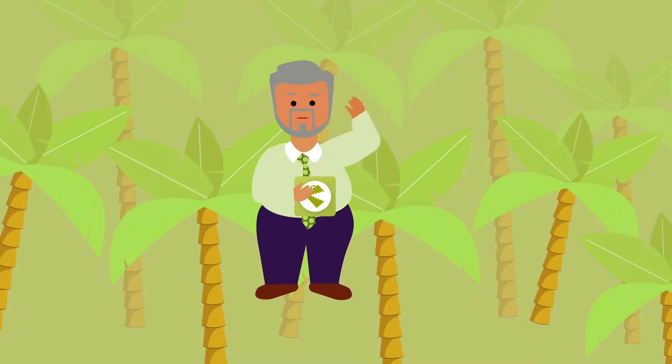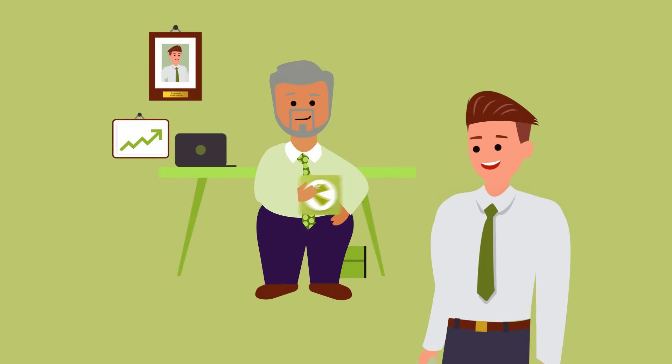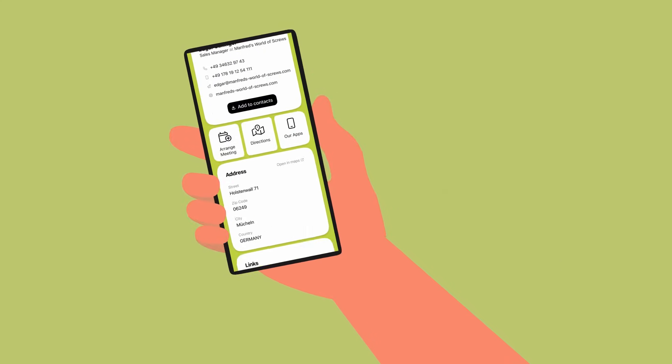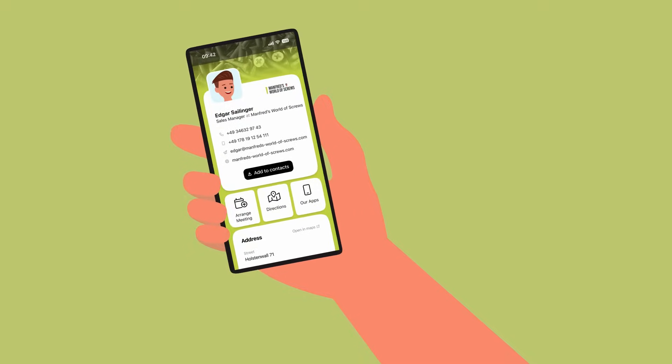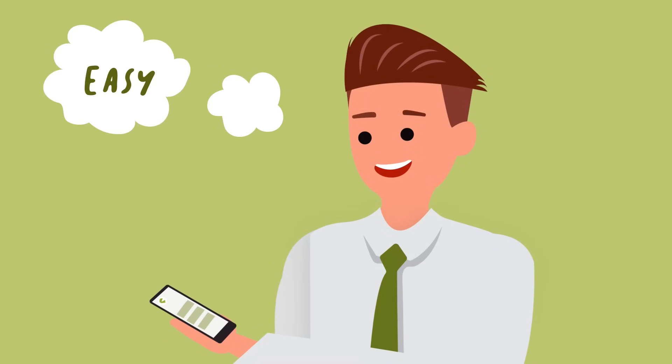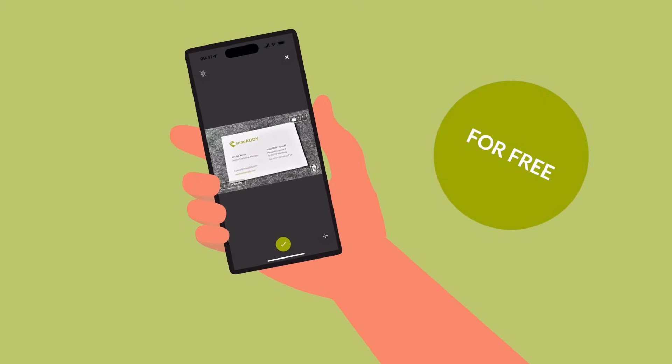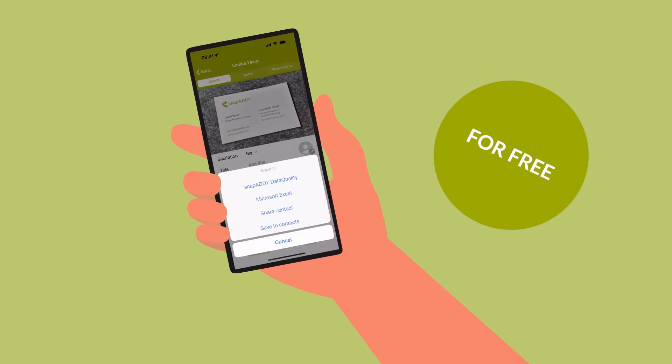Manfred calls Edgar and proudly presents his discovery. Edgar immediately pulls out his smartphone, installs the free app, and gets started. Within a few seconds, he can create his digital business card and start sharing his contact details. It really couldn't be easier. And if a business partner still has a physical business card, they can also digitize it with the business card app.